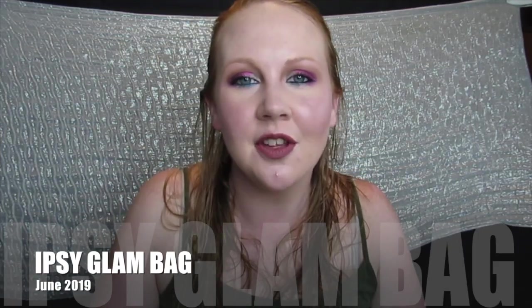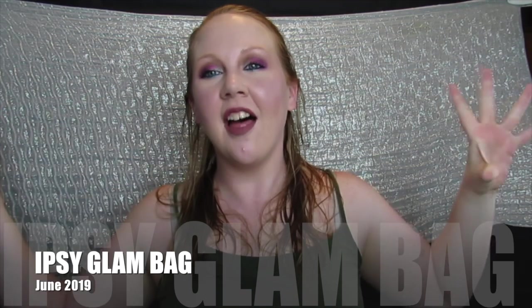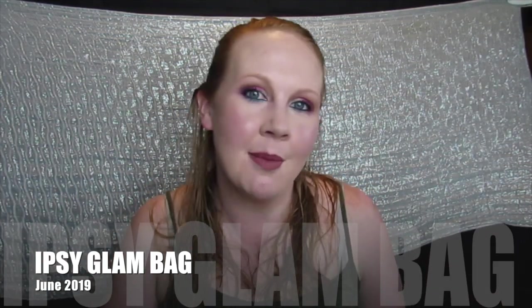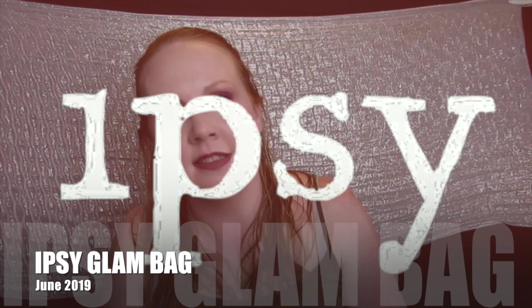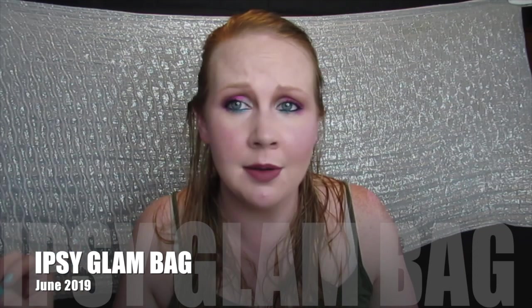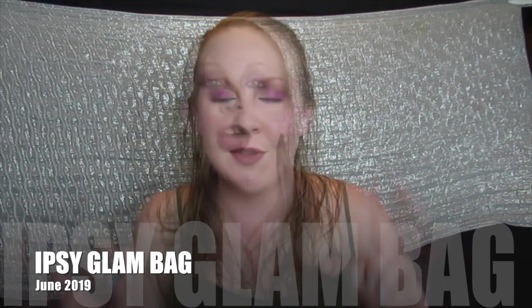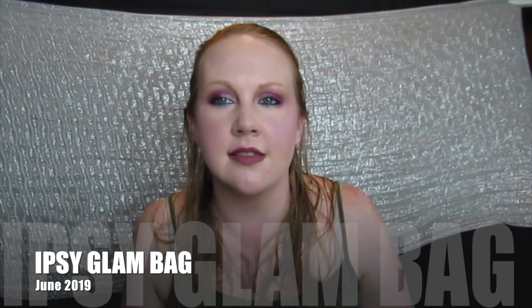Hey guys, welcome back to my channel! Today I am here with the ipsy glam bag reveal and review for June 2019 - the glam bag plus. I'm so excited, this is the first month of glam bag plus for me. For those of you that don't know, ipsy is a monthly subscription service - for $10 a month you get five sample beauty products, or for $25 a month you get five full-size beauty products. With tax it's like $27.